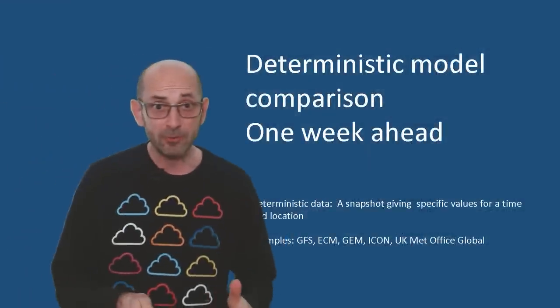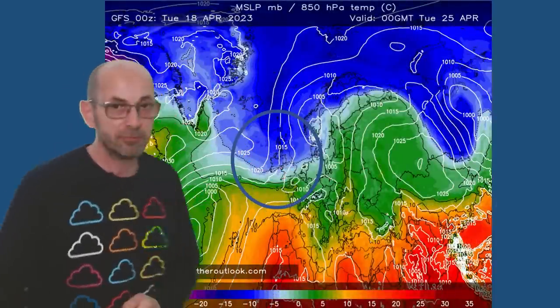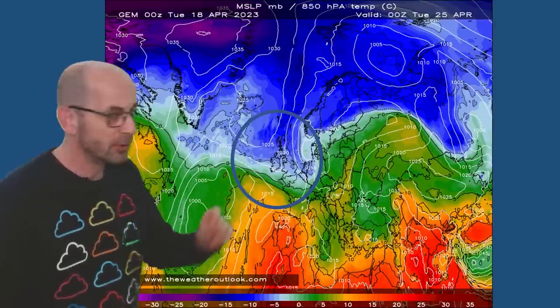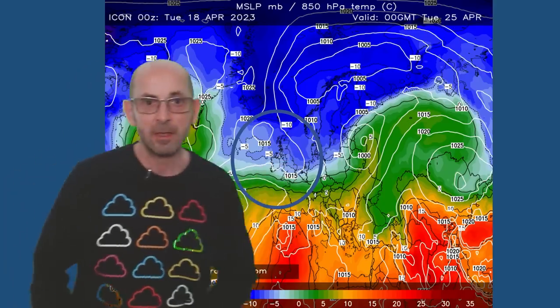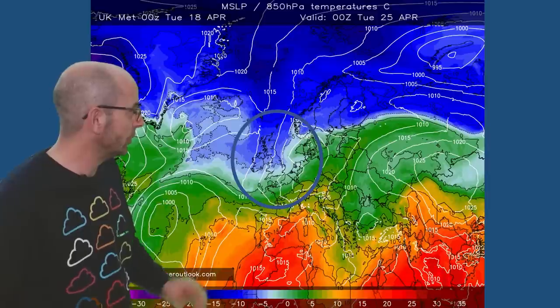How do the deterministic models compare with each other towards the end of the first week? The GFS for Tuesday the 25th of April shows blue shading covering the UK — that's the cold Arctic plunge. The Canadian is quite similar, although not as cold in the south. The German Icon also has the Arctic air moving down, although the flow isn't as clean. The European ECM is similar, but the cold air perhaps isn't as far south as on the GFS. The UK Met Office Global also has cold Arctic air moving southwards, but the flow isn't as clean as on the GFS and Canadian models. There is uncertainty about whether that really cold air is going to make it down into southern Britain.